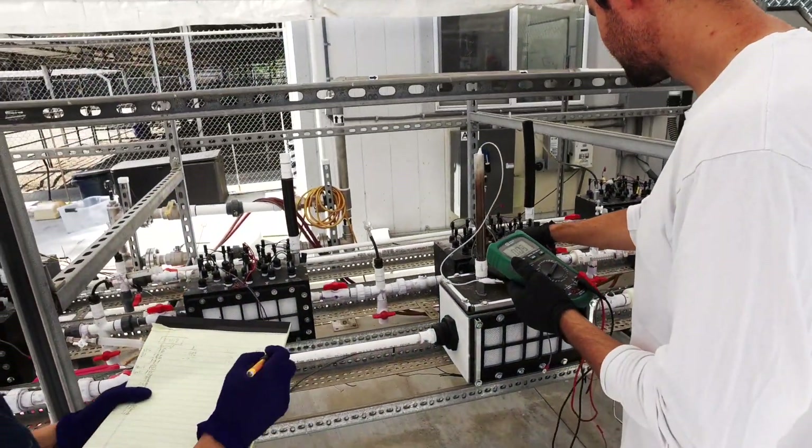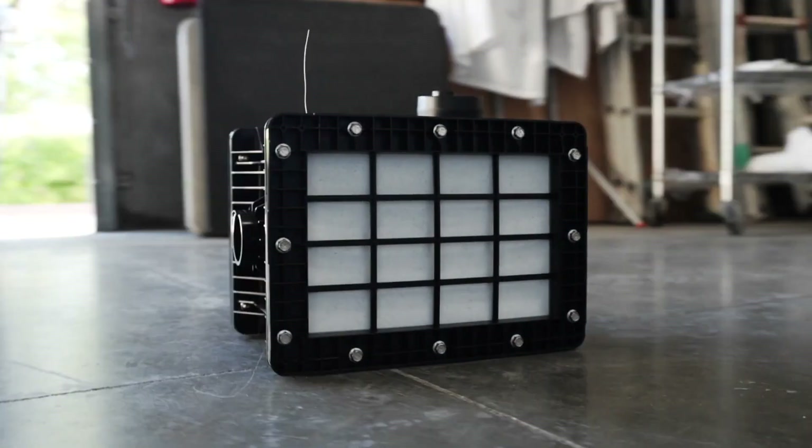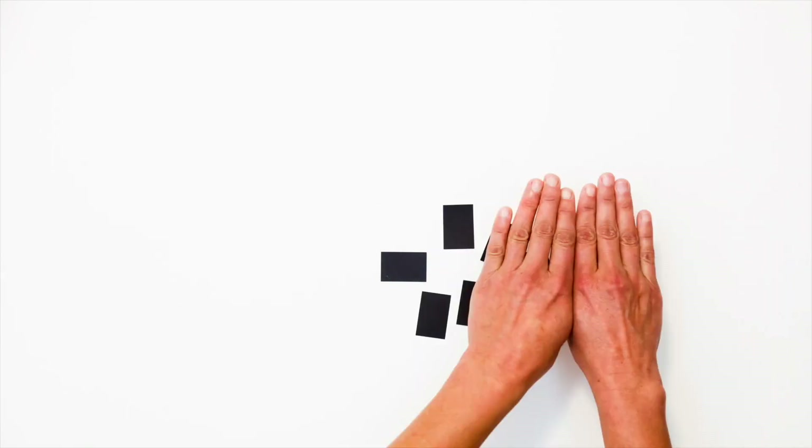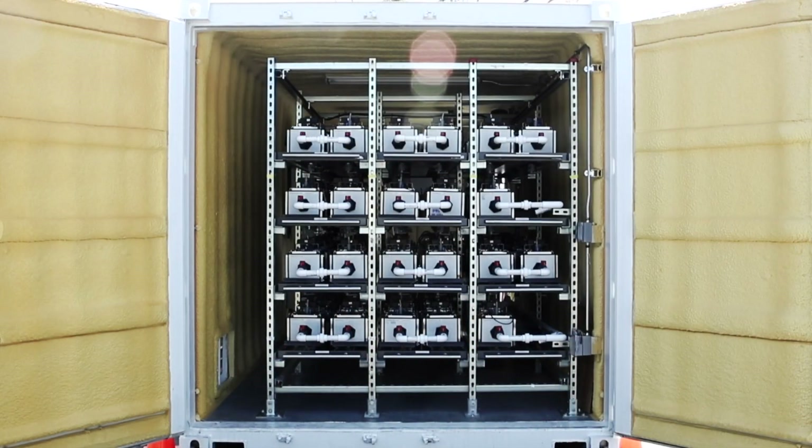As they remove the organics, they produce direct electricity that we can harness and offset the cost of the energy demand of our system. The bed reactor has the size of a standard car battery, and we stack these together like Legos in a standard shipping container to increase treatment quality and capacity.